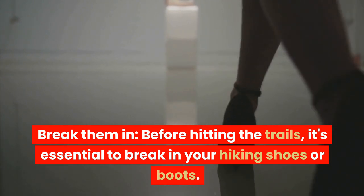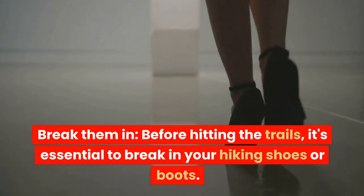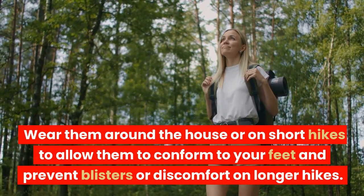Break them in. Before hitting the trails, it's essential to break in your hiking shoes or boots. Wear them around the house or on short hikes to allow them to conform to your feet and prevent blisters or discomfort on longer hikes.